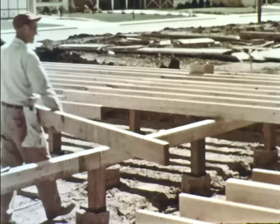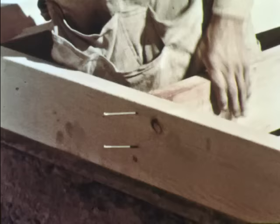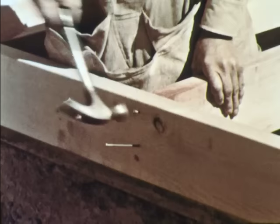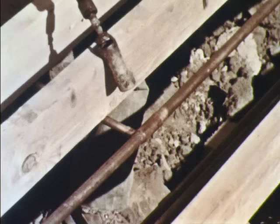When the drain pipes are all in place the carpenters can begin work on the floor of the new house. These heavy boards are called floor joists — they have to be strong enough to support the floor of the whole house. The plumbers come back now to put in other pipes. These are water pipes; they too must be sealed so they won't leak.